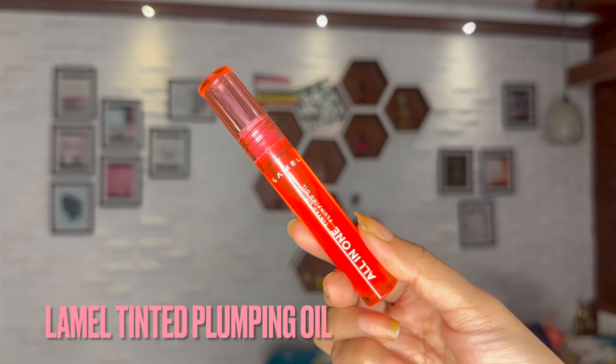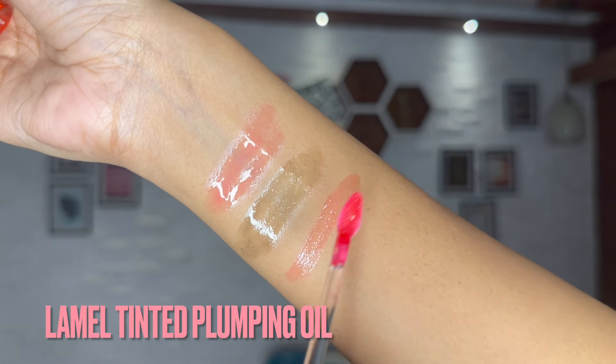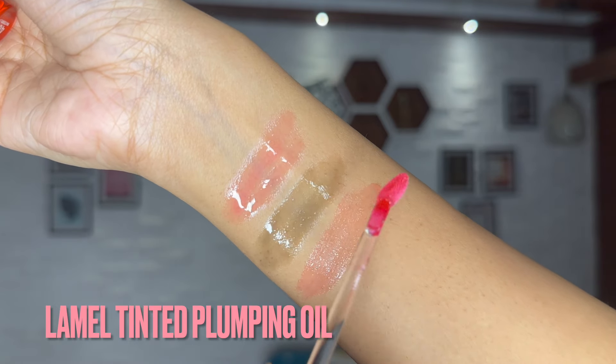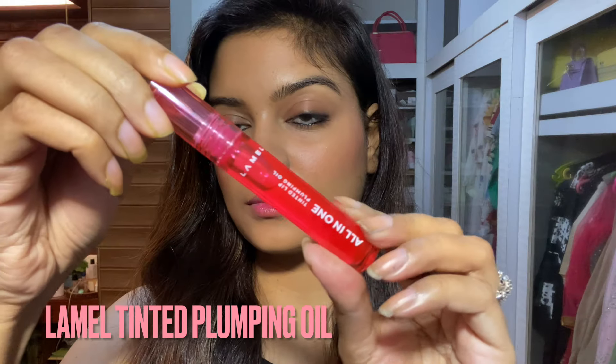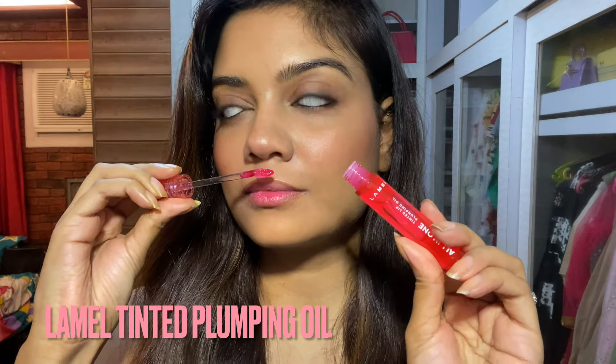My personal favorite pH lip tinting plumping oil is from Lamell — the All-in-One Lip Tinted Plumping Oil in the shade Watermelon. It actually smells like watermelon! It costs 450 rupees but you can get it on discount on Nykaa. It comes in four shades and I love the packaging and that fresh watermelon scent.